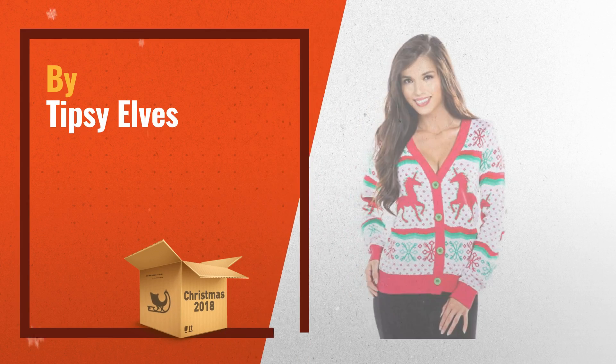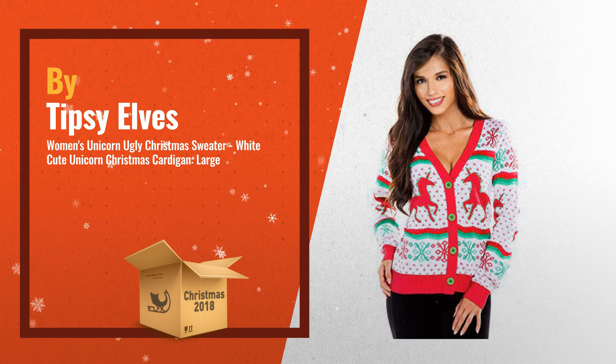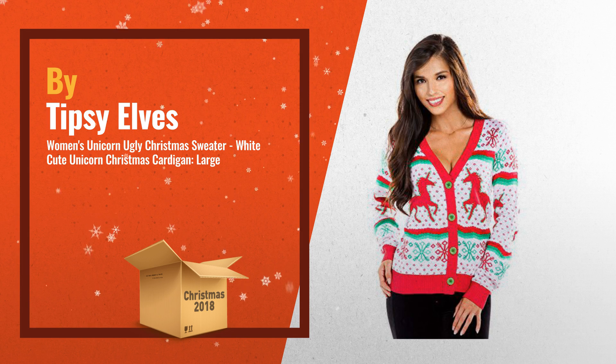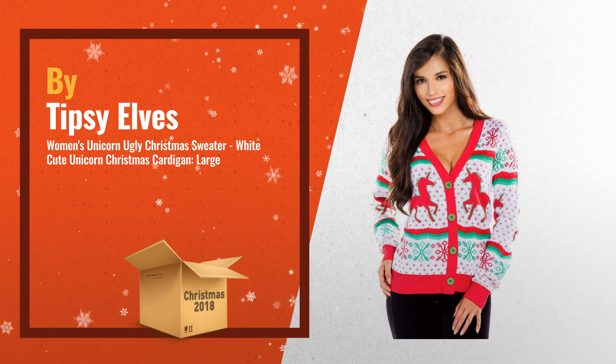Number 1. Move over reindeers — the Christmas unicorn is the new party animal to lead the way into holiday cheer. This cute Christmas sweater cardigan will be sure to make your holiday outfit unique, just like the majestic unicorn itself, by Tipsy Elves.